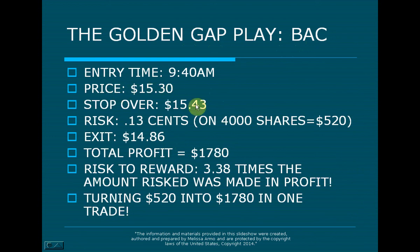Price was $15.30 to short it. Stop was over $15.43 — that's a $0.13 stop. I do use stops. The advanced risk on this trade is $520. Beginner, intermediate, and advanced risk are the levels — if you're brand new, you start at beginner, then move to intermediate, then to advanced after trading for a while. The exit was $14.86, just $0.03 from the target — perfect. The total amount of money you would have made with an advanced risk is $1,780, which is a 3.3R risk — meaning for every dollar risked, you made $3.38. That is a quality trade.